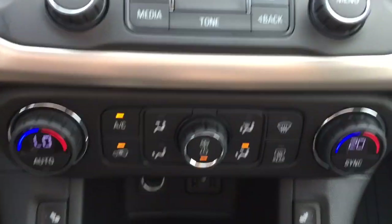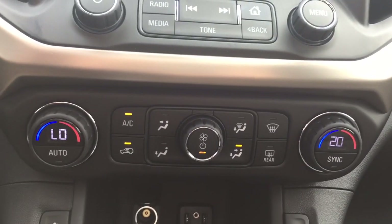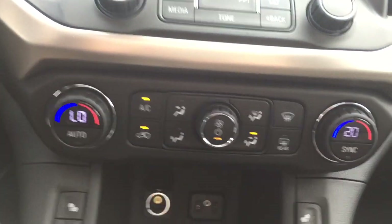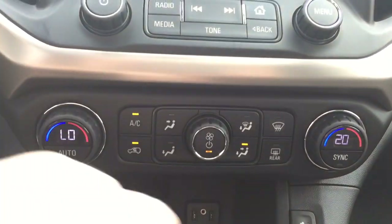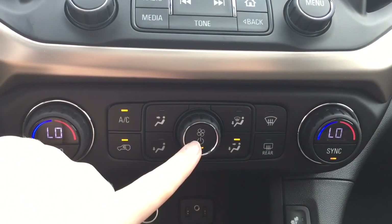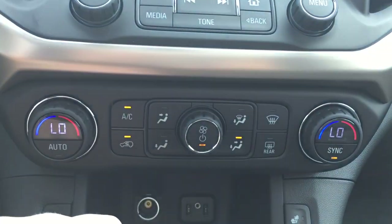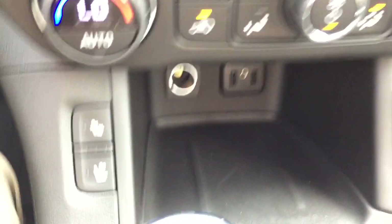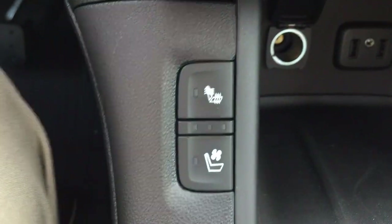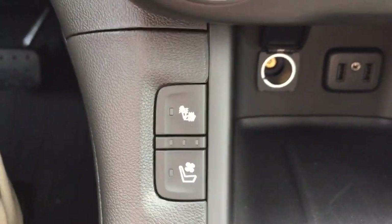This vehicle is equipped with dual climate zones in the front. One dial controls the driver's seat temperature, the other controls the passenger seat temperature, and you can sync them to the driver's side temperature. The center button turns climate control on and off, and a dial controls fan speed. You also have front and rear window defrost and air conditioning. Both the driver and passenger have the option of heated or cooled seats, so no matter what the weather is outside, you'll be comfortable inside.